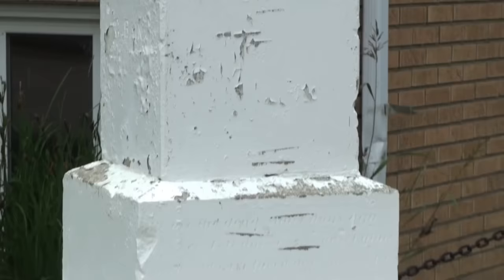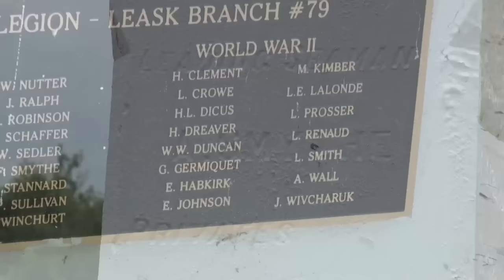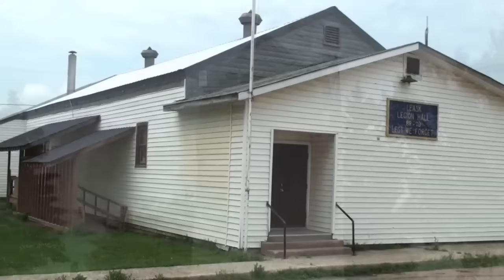By 1912 too, the National Grain Company had built an elevator down by trackside, followed by Saskatchewan Cooperative Elevator in 1914, and Saskatchewan Elevator Company in 1919. Searle in 1922, followed by the Province Elevator Company after that.